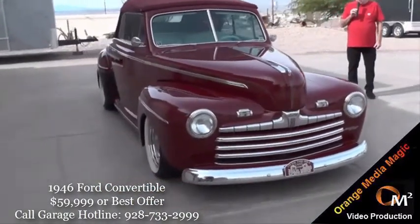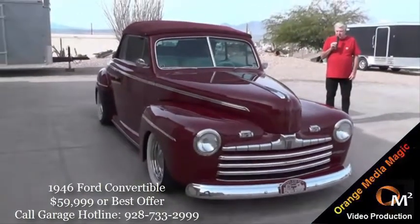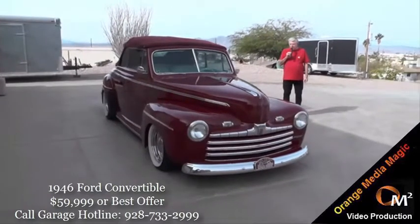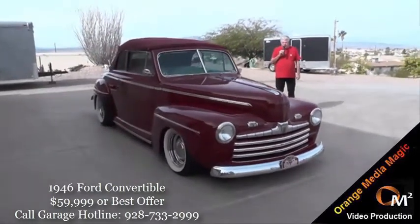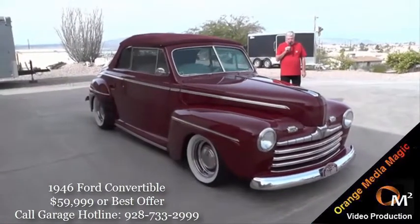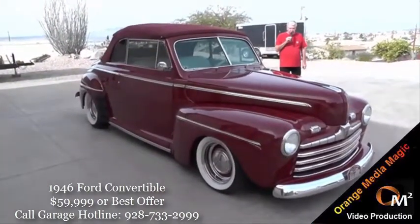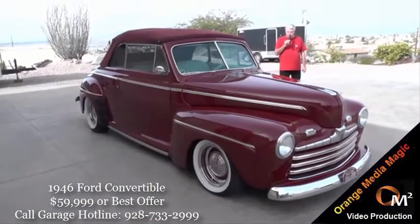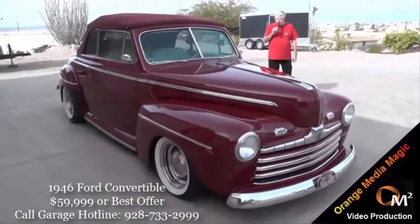I installed an LT1 Camaro engine — a 1994 Camaro engine — and it has airbags in the front with air shocks that raise up and down. It is a stock frame, with an overdrive transmission and an 8-inch Ford rear end.